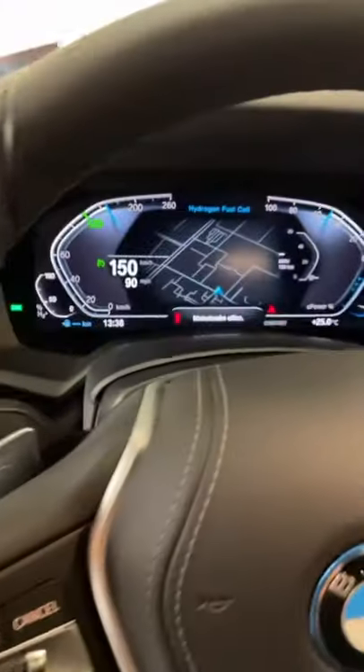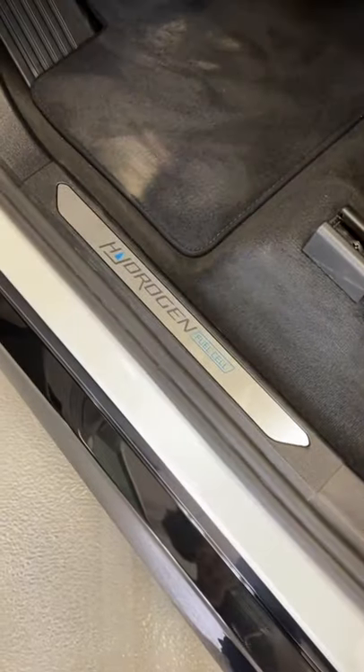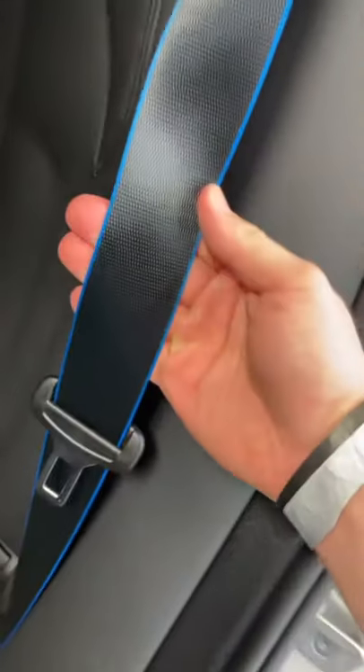Inside, the interior looks pretty similar to a normal BMW iX5 but you do get some blue accents. You've got the words 'hydrogen fuel cell' written over there and here, along with some more blue accents and blue seatbelts.